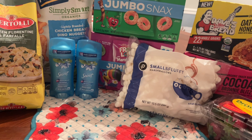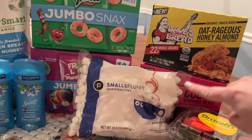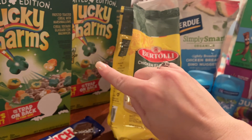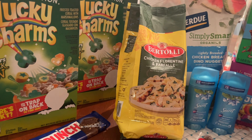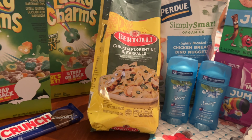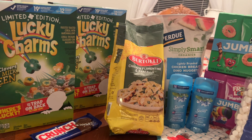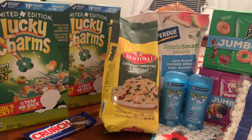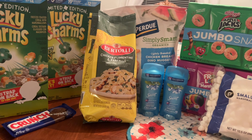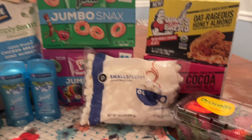Then we submitted over to Ibotta and I got $9.25 back — that was for the Dave's Killer Bread, the jumbo snacks, the Perdue, and the Lucky Charms. I also submitted to Shopmium for the Lucky Charms, since the digital in the Publix app was not attaching to that size box, and got $1 back from them. That puts us at $25.65, which is about $1.83 per item.